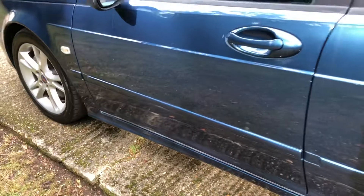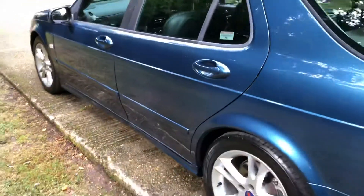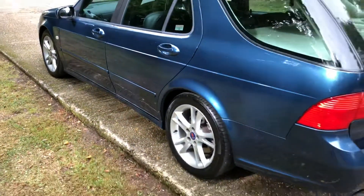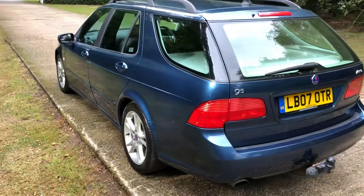Full police history. This car would also come with a new MOT; a service is necessary and a pre-delivery inspection at the independent workshop we use. It drives as well as it looks, which is very good.